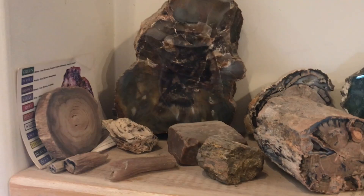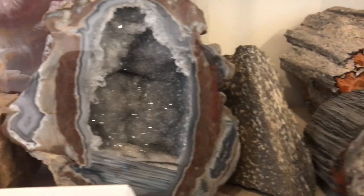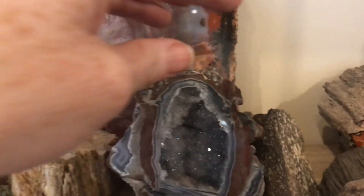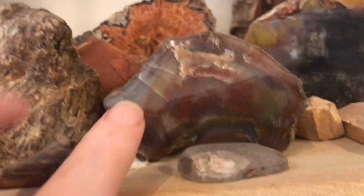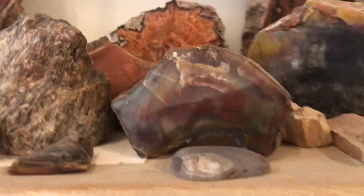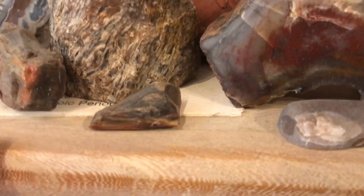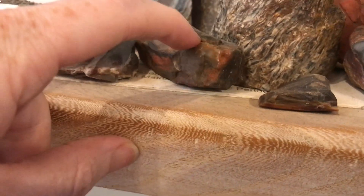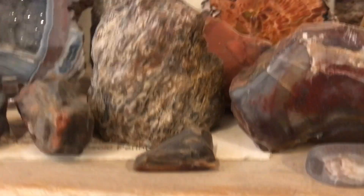This shelf is my petrified wood shelf, but it also has an agate. This is a Baker Ranch geode. This is what me and my husband called jelly wood. Silicified limb casts, where the petrification process does a replacement of silica for the wood in the structure of the wood.